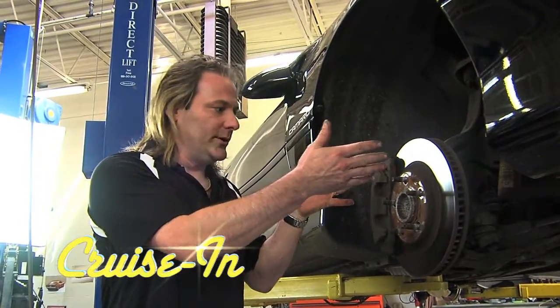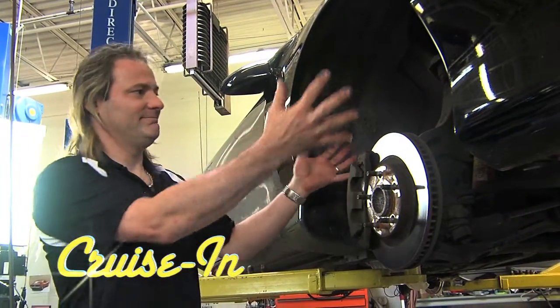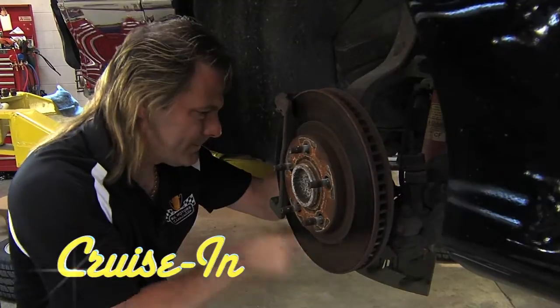Plus, we need some rotors, some pads, and everything is just blah. Upgrading your brakes in more ways than one, in Under the Hood.